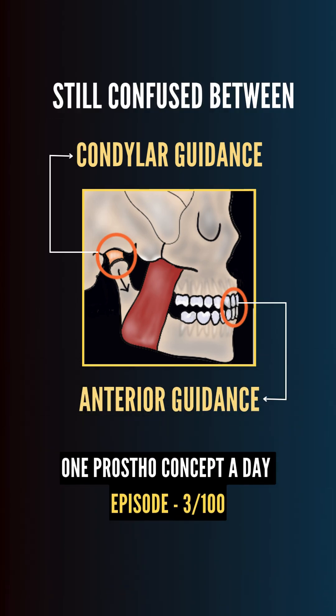Still confused between anterior guidance and condylar guidance? Let's fix that in under 90 seconds.